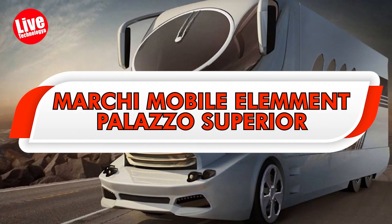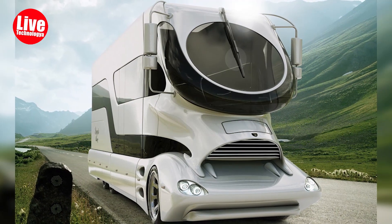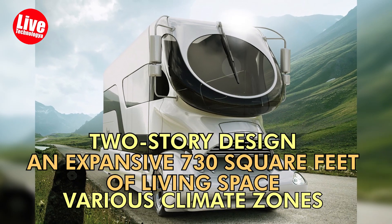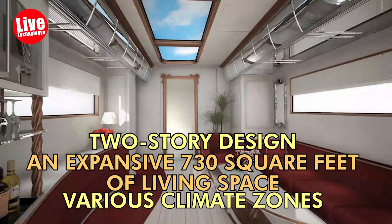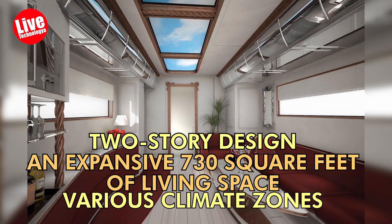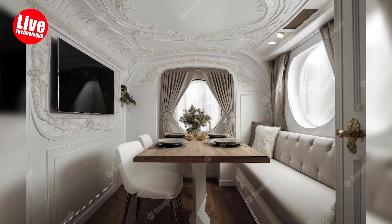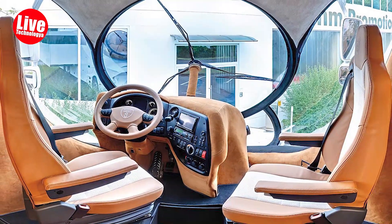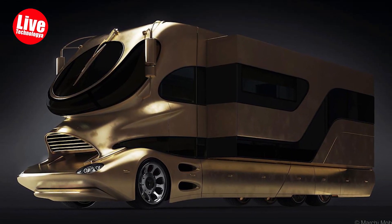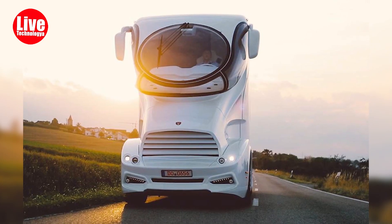The Marquee Mobile Element Palazzo Superior stands as one of the most opulent RVs available, boasting a unique two-story design, an expansive 730 square feet of living space, and various climate zones for comfort. It sets itself apart with exceptional features like a built-in wine cabinet, a luxurious spa-inspired bathroom featuring a rainfall shower, a spacious 13-foot couch, and a rooftop lounge. Powering this impressive vehicle is a mighty 600-horsepower Volvo engine.